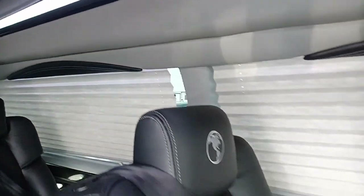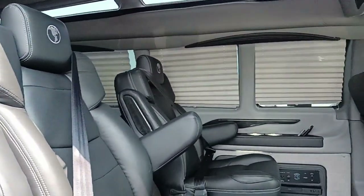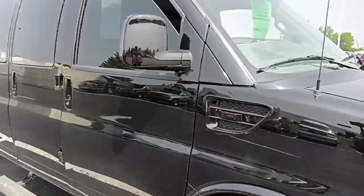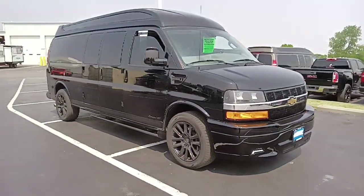All right, let's get this one posted. Do you guys have a suggestion on one of our vans in inventory that I don't have a video on yet? Please feel free to send me that stock number and I'll look it up and get it done for you. All our inventory is at www.gmcconversionvans.com. Thanks for watching.